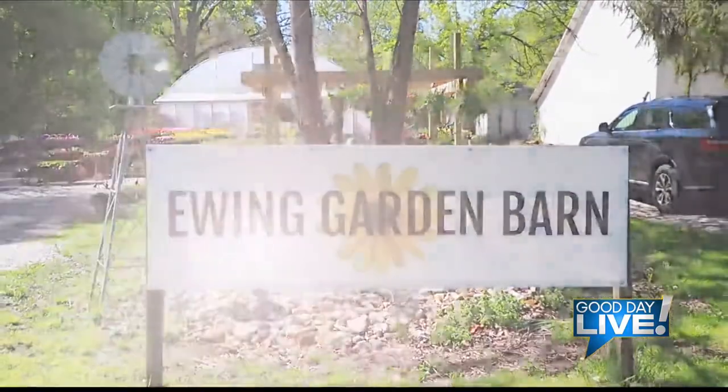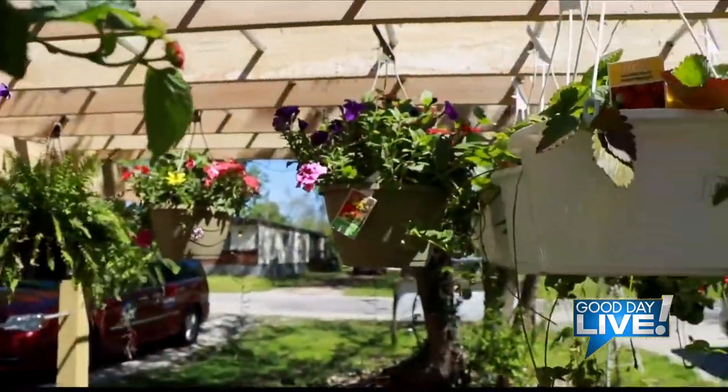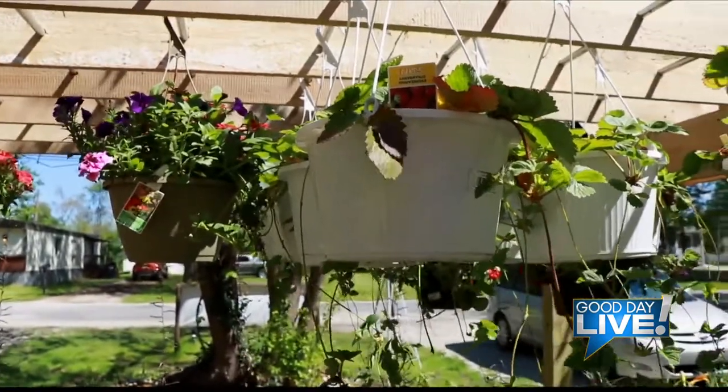We have daylilies, coreopsis, coneflowers, bleeding hearts, and these have all been very popular this year.